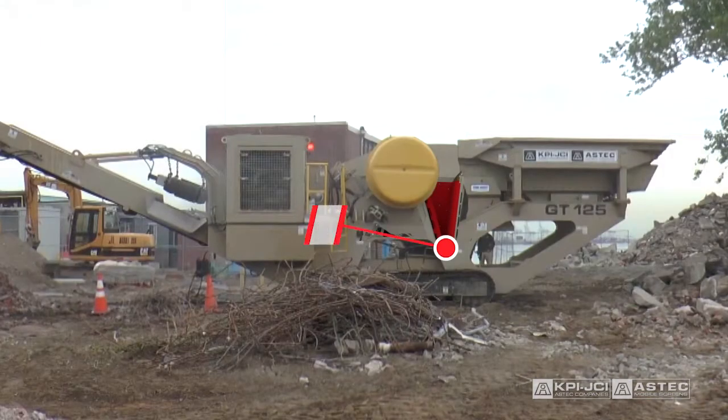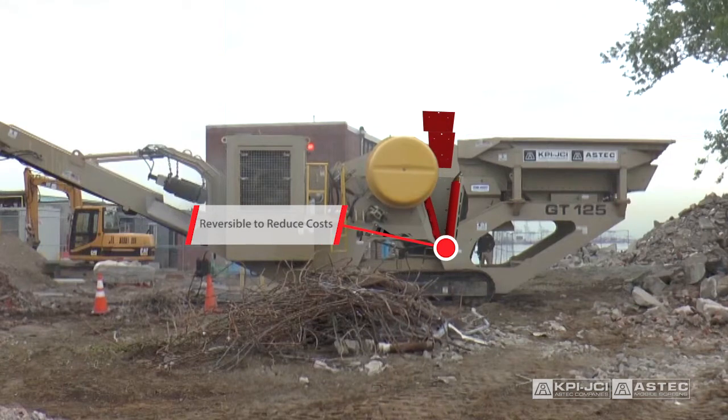Wear parts are made with the highest quality manganese and include reversible jaw dies and reversible common sideliners that fit both sides of the jaw, reducing inventory and keeping money in your pocket.